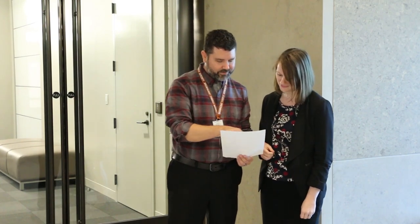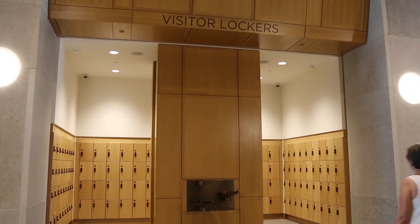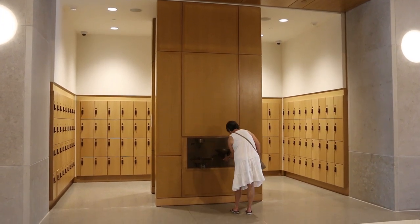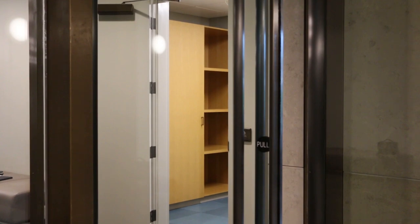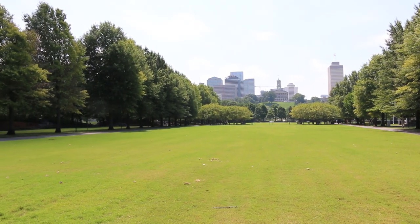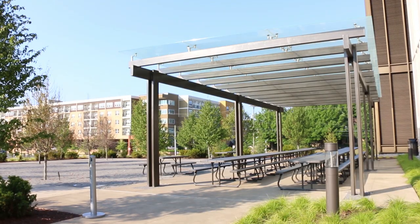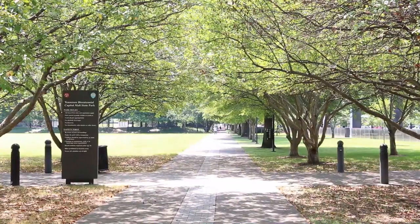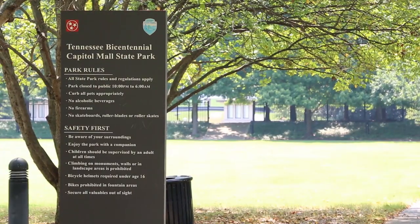We ask that you have a printed copy of your reservation confirmation readily available. If your group would like to store lunches at the museum, we do have an unrefrigerated storage facility. Unfortunately, there is nowhere to eat indoors, but if you would like to picnic outside, we have a covered patio area directly outside our Education Suite as well as Bicentennial Park just next door to the museum.